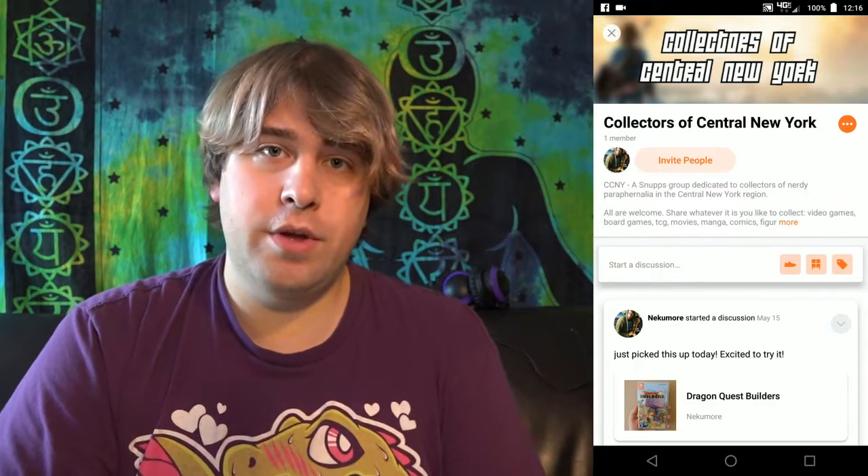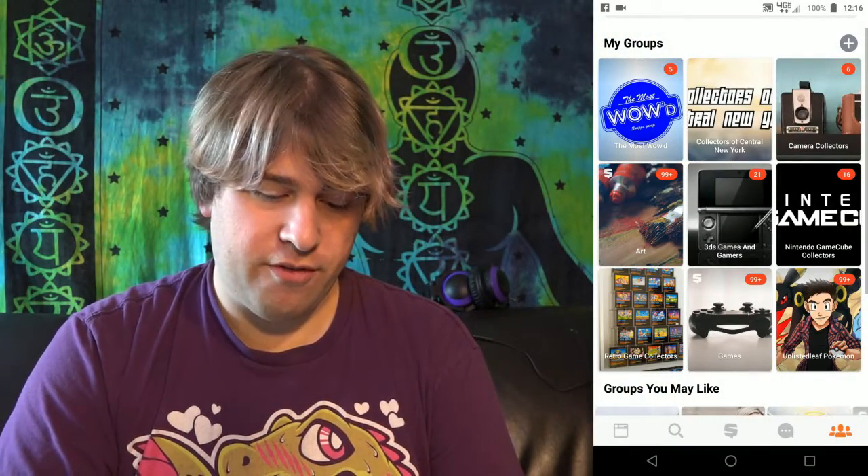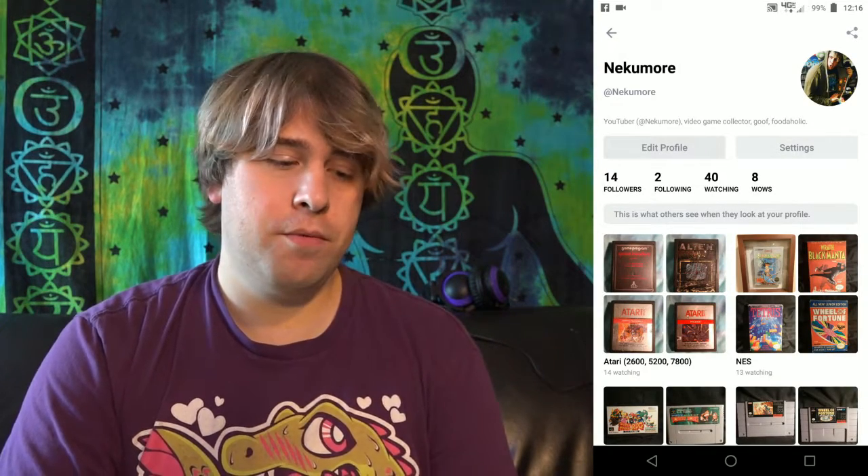Up here is Collectors of Central New York, which is a Snups group that I created for video game collectors or anything nerdy, and I invite all of you to join if you decide to start a Snups account. It's not limited to people in Central New York — that's just where I'm from. I made this group a little while ago and have been waiting for the right time to make this video. If you do decide to make a Snups account, you can find me on here at Nekumor. The app is still fairly young so it may not be perfect right now, but there's going to be a lot of time put into it.